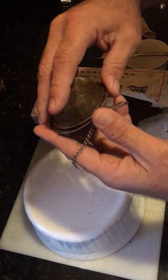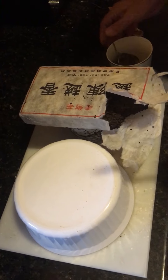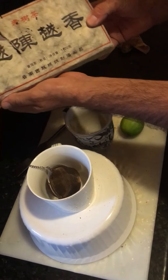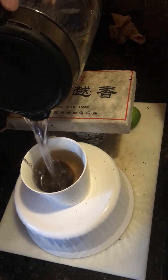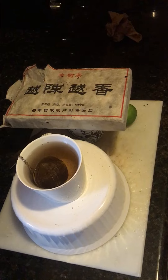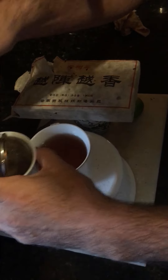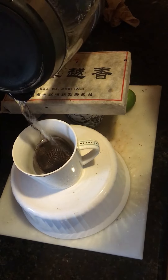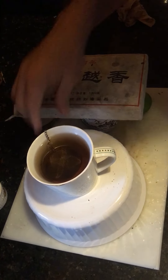What I do is take it and put it in this little holder. A connoisseur would probably do this differently — they'd get the water temperature exact and time how long the water steeps. But this is how I do it. I have a little electric teapot, fill it up, and the first steep actually gets thrown away. So let me throw this out. Once that one's thrown away, I go again. I kind of like it at that color.